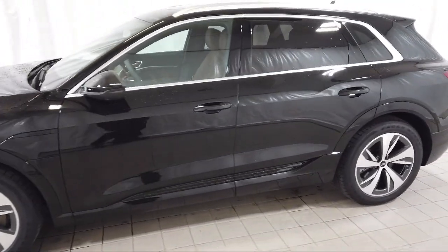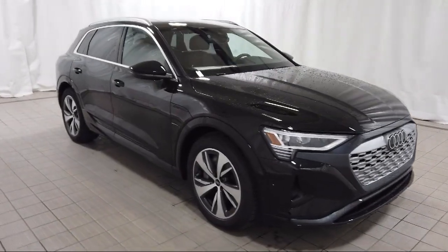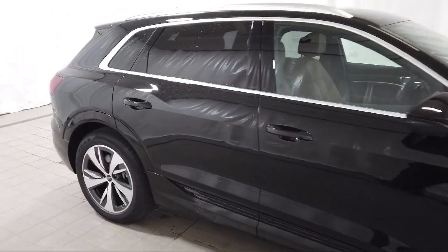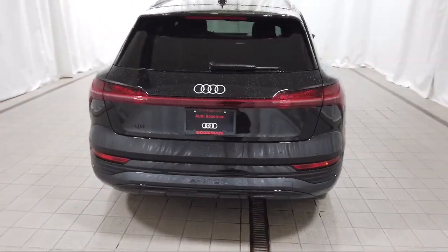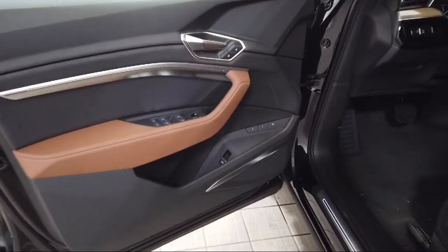It comes equipped with rear view camera, leather steering wheel with auto tilt-away, panoramic power moonroof, roof rack, heated 8-way power front seats, rear dual zone AC, keyless entry, navigation system, Audi sound system, and homelink.